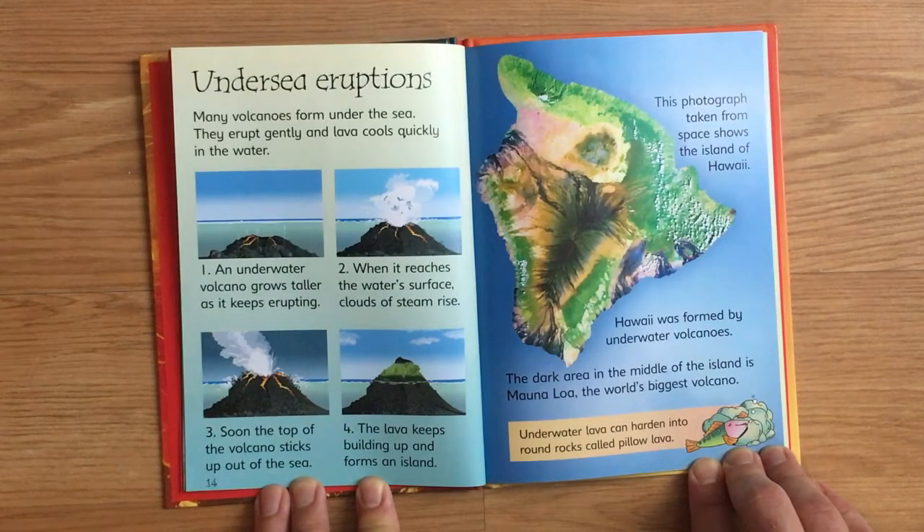This photograph taken from space shows the island of Hawaii. Hawaii was formed by underwater volcanoes. The dark area in the middle of the island is Mount Loa, the world's biggest volcano. Underwater lava can harden into round rocks called pillow lava.